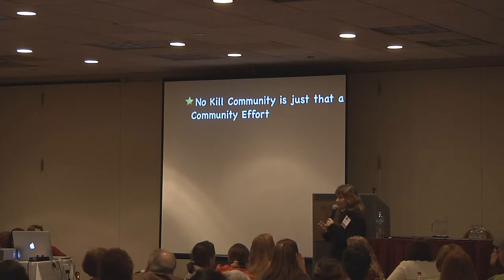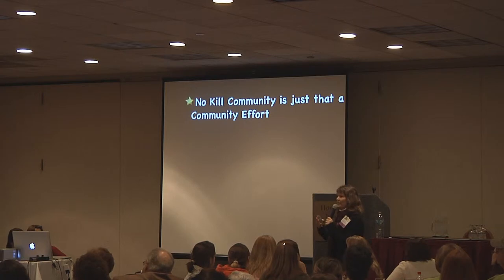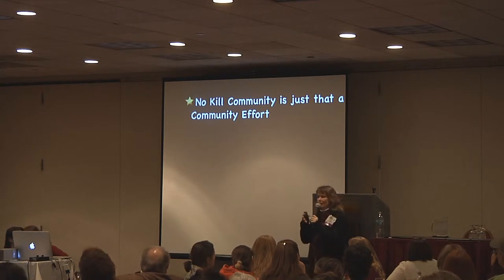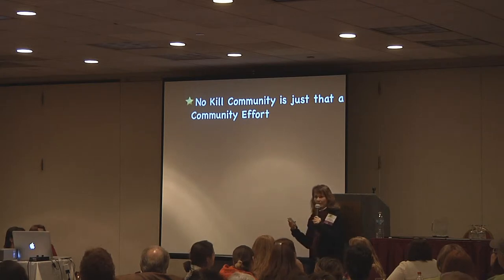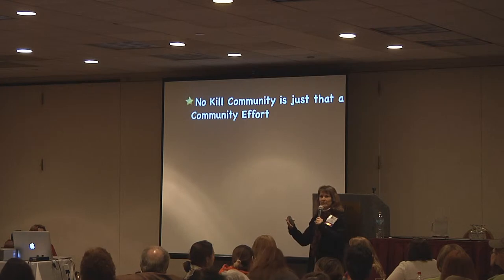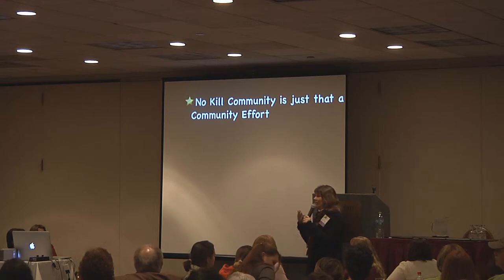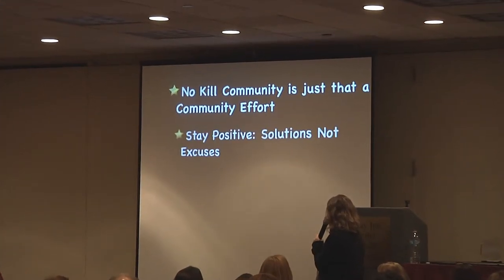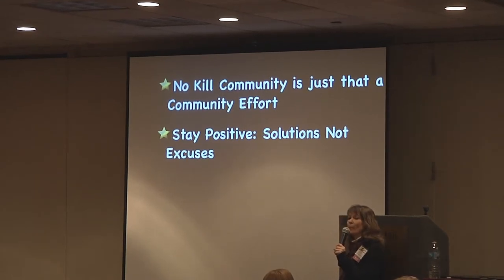It's not about telling everyone else what they should do — it's about becoming part of the solution yourself. Everyone has to help. People say to me, well, what if you weren't there? I say, Suzanne Cogut is not what made the Charlottesville Albemarle community no-kill. I may have been the person to bring people together, but it's about getting the community to work together. Stay positive. Solutions, not excuses. It is a waste of time and energy to talk about what you can't do. You can do something.